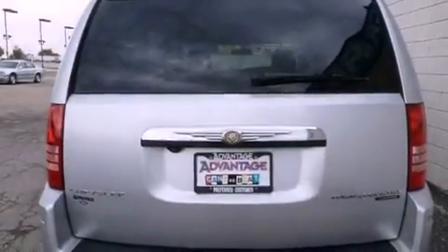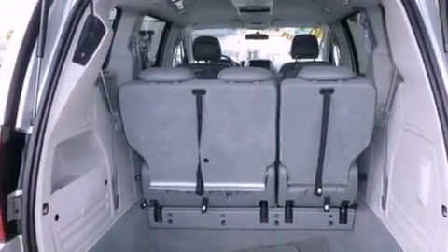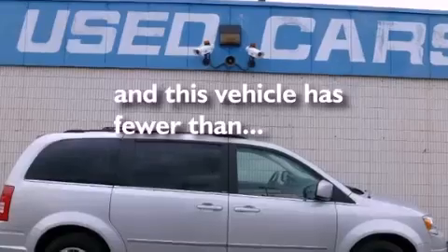Its top features include power-adjustable driver pedals, cruise control, rear power windows, a leather-wrapped shift knob, aluminum wheels, 12-volt power outlets, fog lamps, a low-tire pressure indicator, and a rear window defroster. And this vehicle has fewer than 50,000 miles on the odometer.